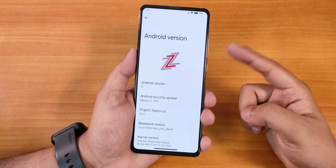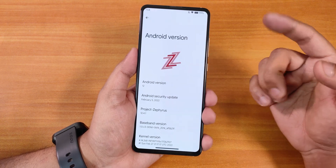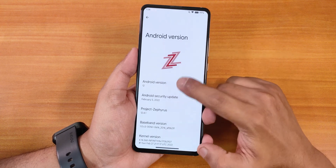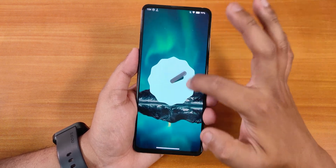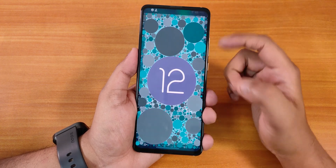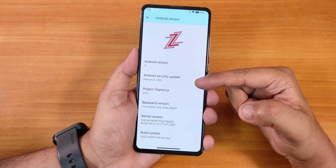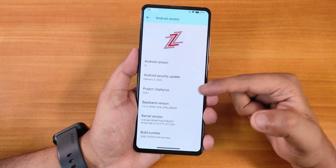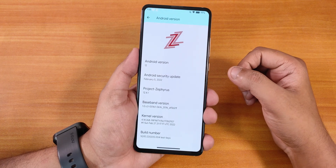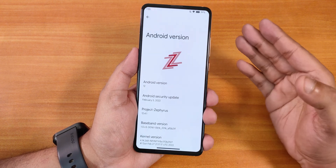This is how the Android version section looks. We have the Z-style logo because this is Project Zephyrus, and the Android version shows as Android 12 of course. If you set the clock to 12 o'clock you'll see the easter egg. The security patch is February 5th 2022, Project Zephyrus shows as version 12.4.1, and the stock kernel is the 4.14 Infinity kernel.